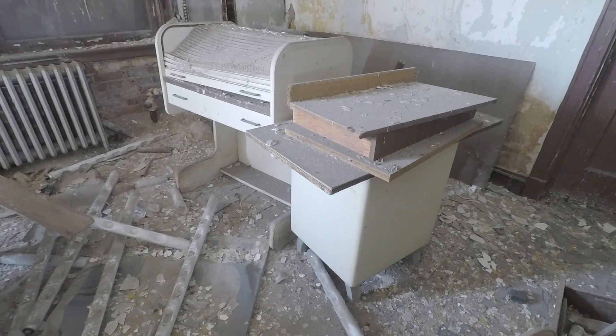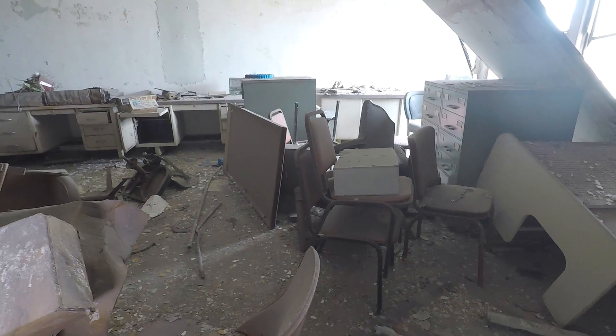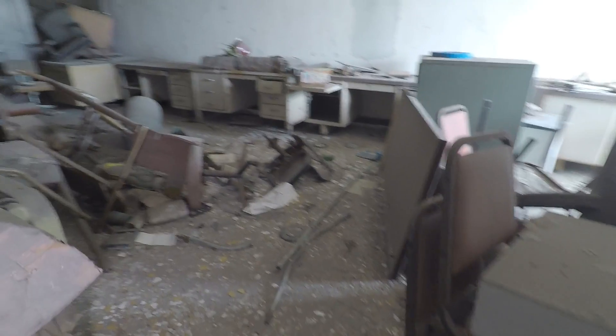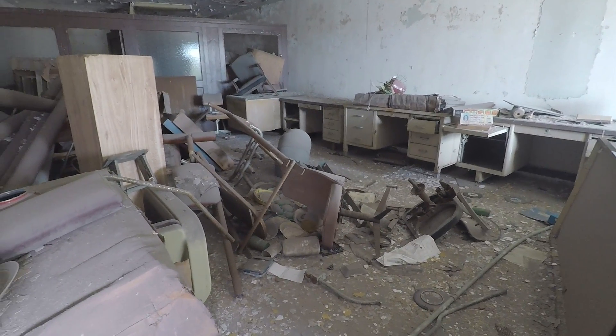Hey guys, this is Tattoo Tony and today we're inside an abandoned apartment building with some stores on the lower level — probably a drugstore, judging by the cosmetics and photo department sign that we see.